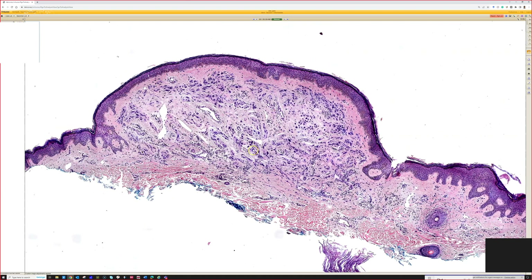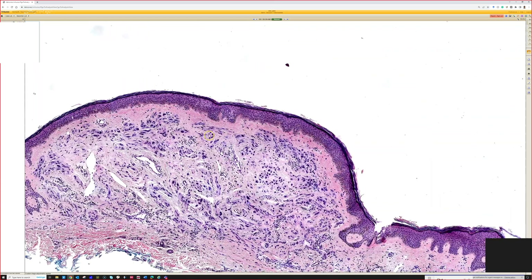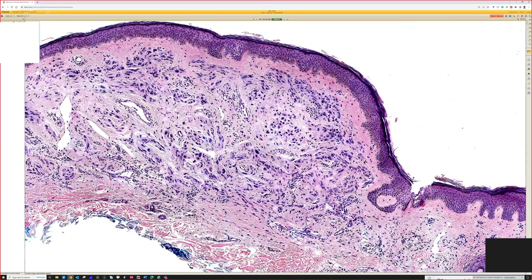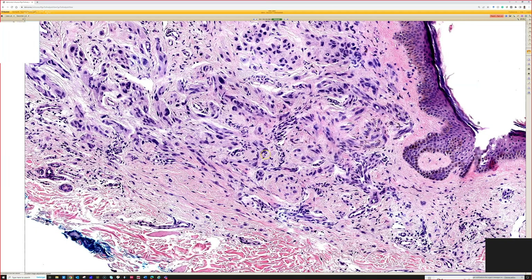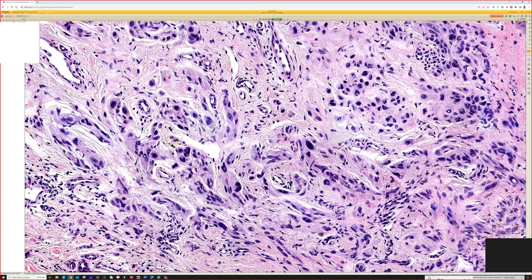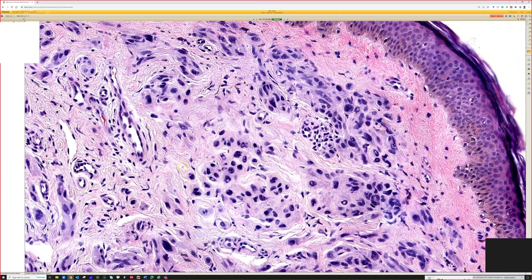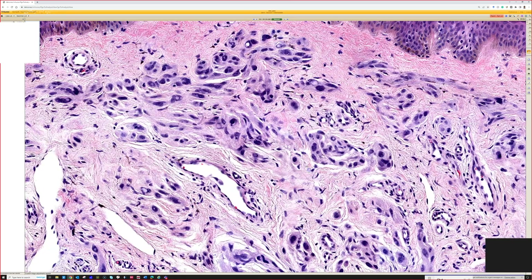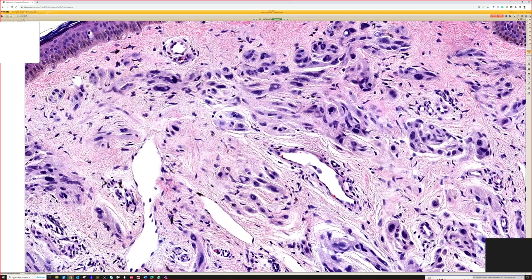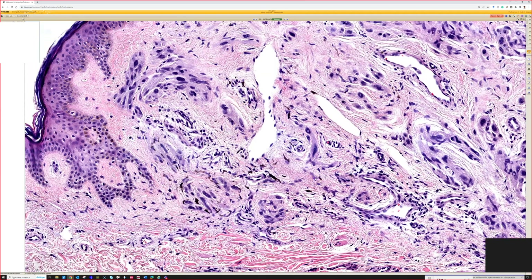This is a scary-looking case because it has the architecture of an intradermal nevus. There's actually a junctional component on top, but most of the cells are intradermal, trickling between collagen in a very benign pattern. However, they have large hyperchromatic, really dark nuclei, while other areas look like a regular nevus. Usually we see scattered, occasional, random atypia in an otherwise normal nevus.